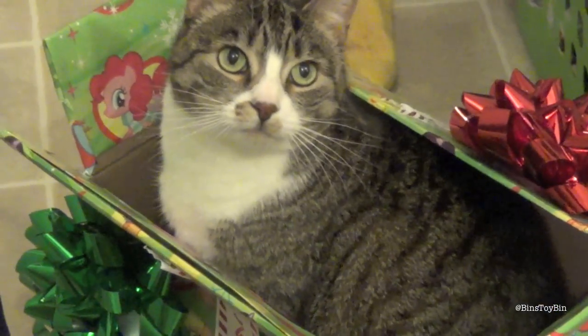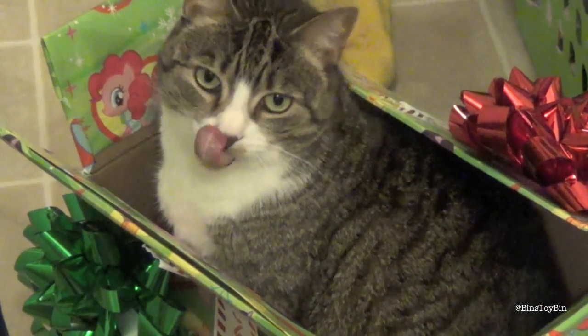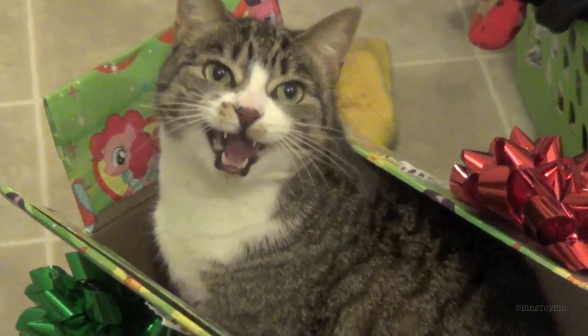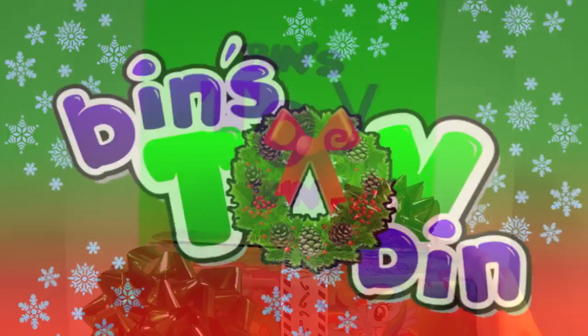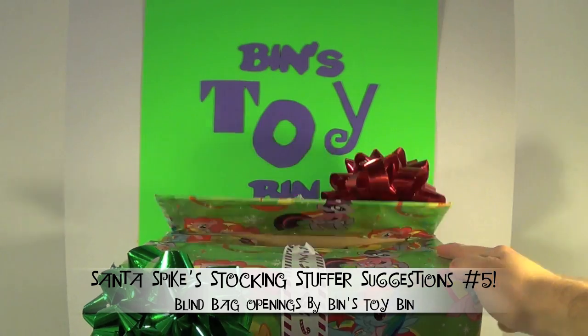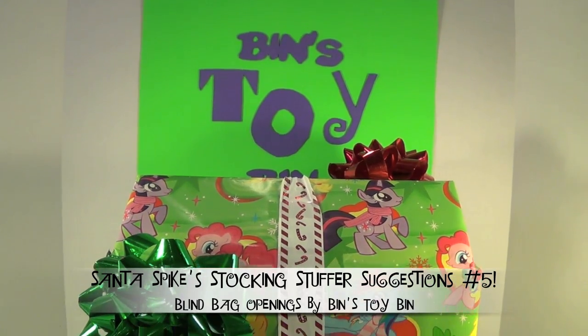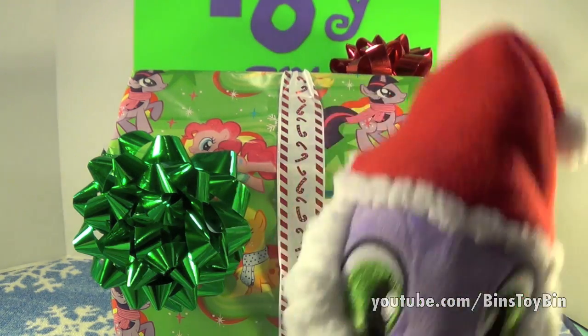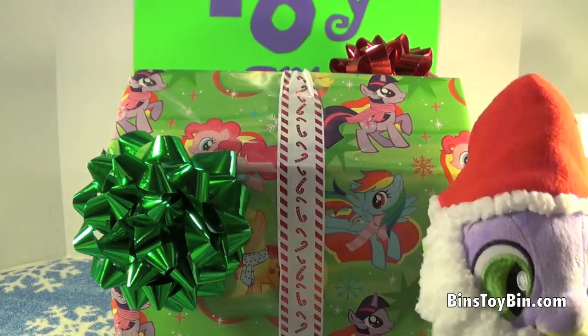Santa Spike! You're not supposed to put the cat in the box. She's not supposed to be a stocking stuffer. Hi everyone, it's John and Ben, and welcome back to another video bursting with blind bags because it's the return of Santa Spike's Stocking Stuffer Suggestions.